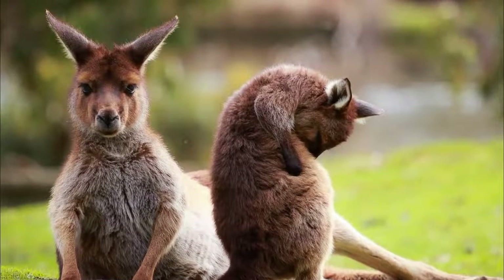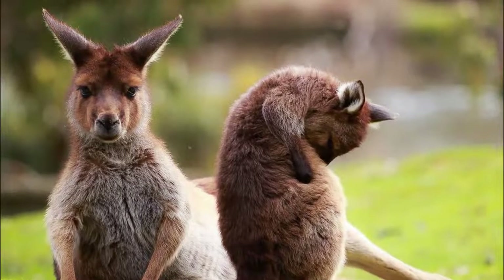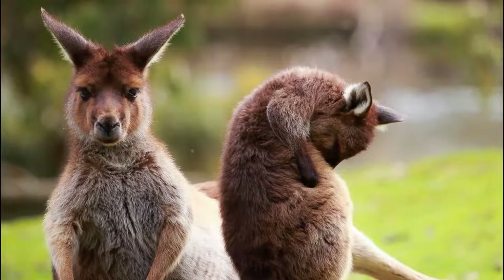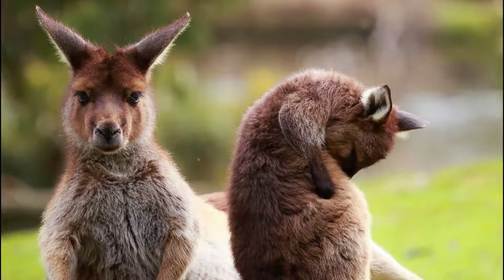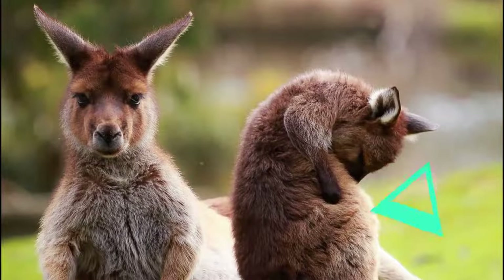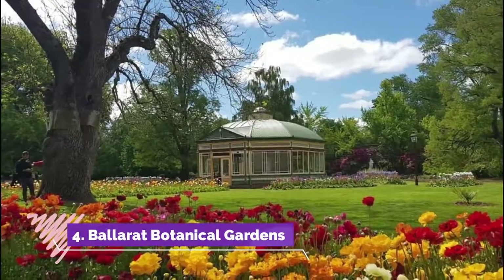Number three: Ballarat Wildlife Park. Ballarat Wildlife Park is the perfect place to visit for the whole family, especially if you love animals. Kangaroos, koalas, echidnas, emus, wombats, little penguins, Tasmanian devils, and dingoes are just some of the critters you can meet here.